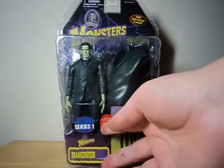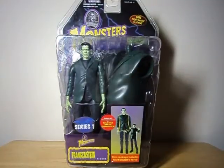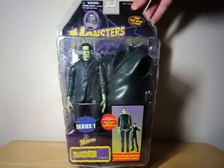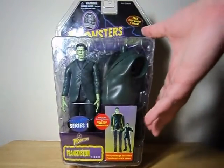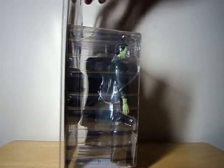Now this is of course series one — there is never a series two — but they call it the Frankenstein series because it has a Frankenstein Build-A-Figure, and it's fitting that Frankenstein himself comes with the torso piece to the bigger version of himself.